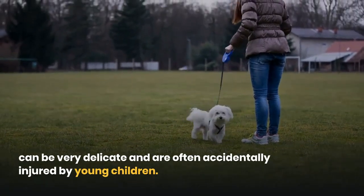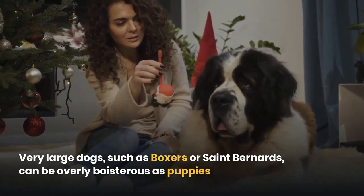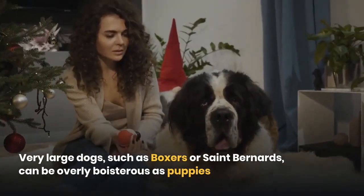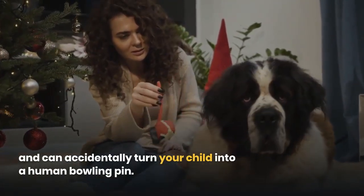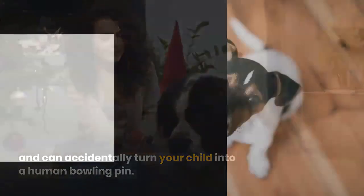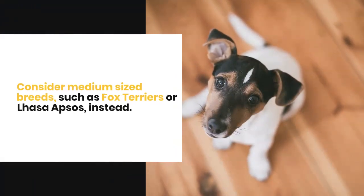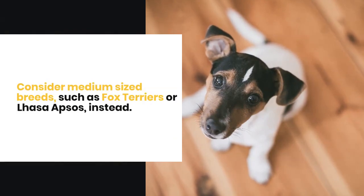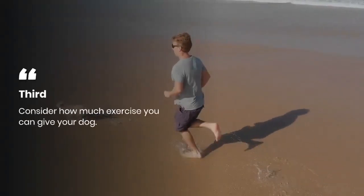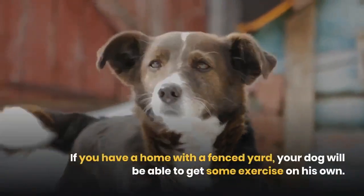Very large dogs such as Boxers or St. Bernards can be overly boisterous as puppies and can accidentally turn your child into a human bowling pin. Medium-sized breeds such as Fox Terriers or Lhasa Apsos are instead better choices for families with young children.